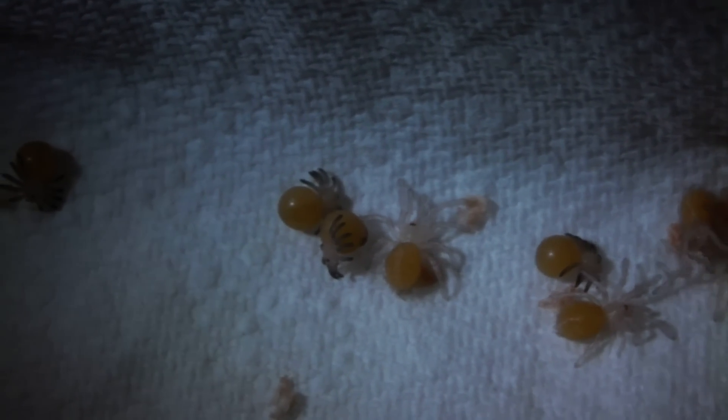Anyway guys, hope you have enjoyed this video. Started to show you the developmental stages of a spider, from egg to spiderling. Hope you found it interesting, and I shall see you again soon.